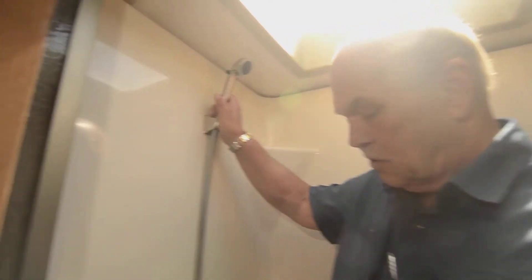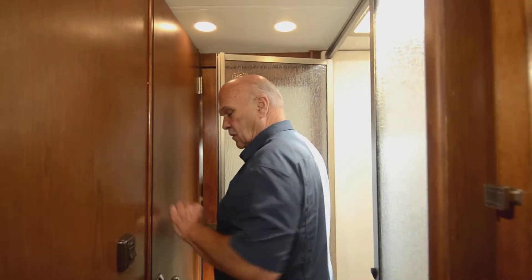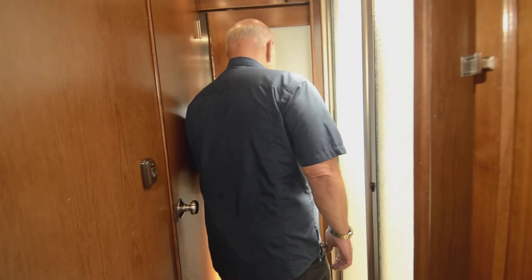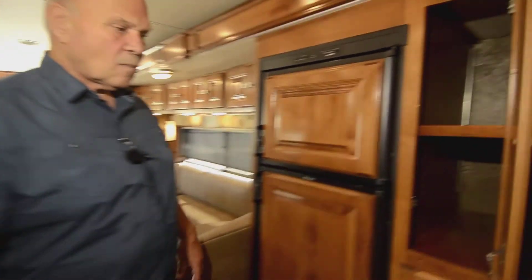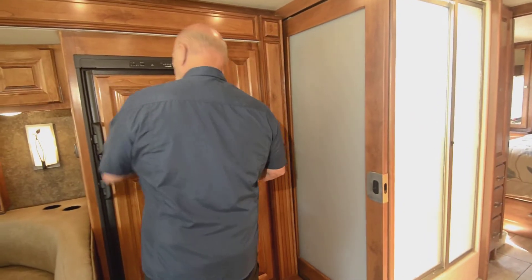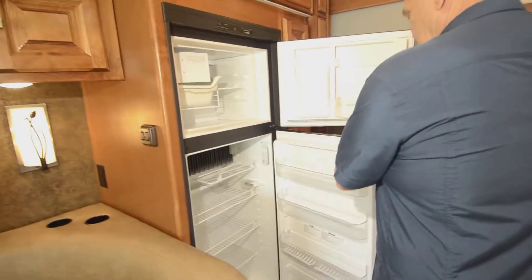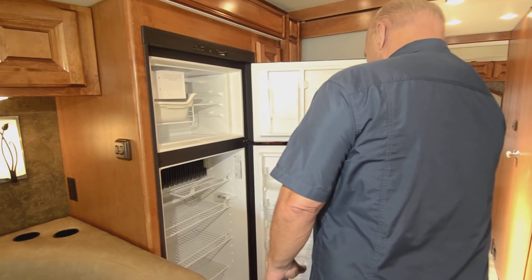The skylight feels nice — and of course you've got a shower nozzle and all those things. This customer and his wife kept this thing spotless. They were lucky enough to have a garage, but you don't have to keep them in a garage — the full paint stays looking nice. Coming up here, you have a pantry with an adjustable shelf, a slide-out pantry with an adjustable shelf, and a gas-and-electric refrigerator with an ice maker. Very clean — we haven't even cleaned this coach and it's spotless.